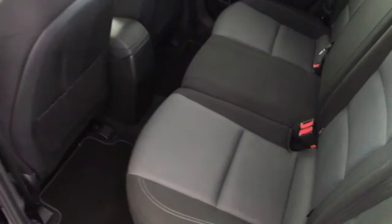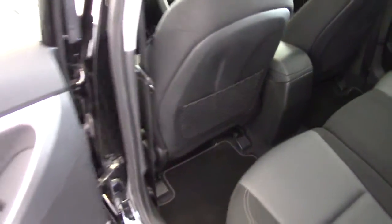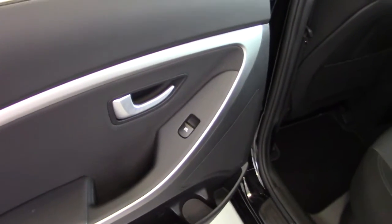In the back seats as well, again very good condition. We've got the adjustable head restraints, ISOFIX child seat fixing points, and these mesh mat pockets on the seat backs, and one-up one-down electric windows in the rear as well.